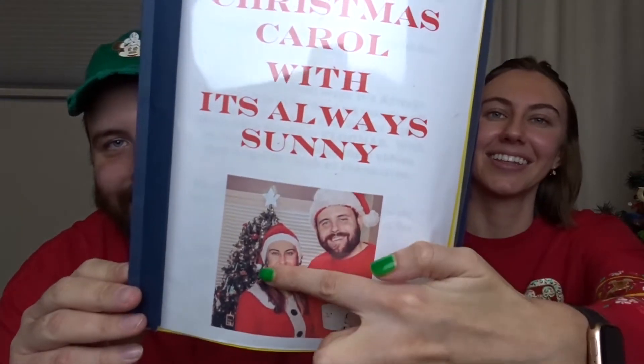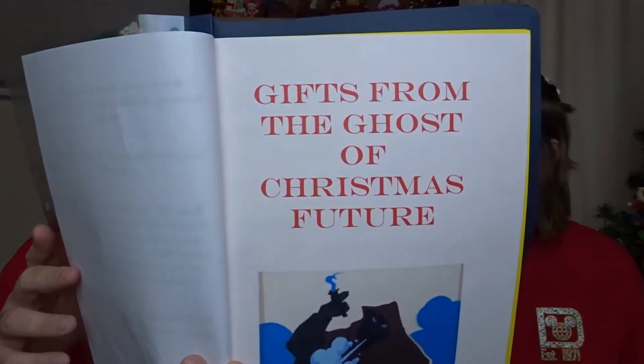Now we get into the thing we were so excited to see — it's a little book that says 'A Christmas Carol' with our faces on it, 'It's Always Sunny.' There's me and Heidi from last Vlogmas. So let's find out what this is. It says: 'Cozy up, grab a snack, some hot chocolate, and let's read A Christmas Carol with It's Always Sunny. We've all heard of Scrooge McDuck and his bah humbug, but this Christmas story is quite the opposite. Three Christmas ghosts visited them with gifts picked just for them. The first to visit was the ghost of Christmas Future.'